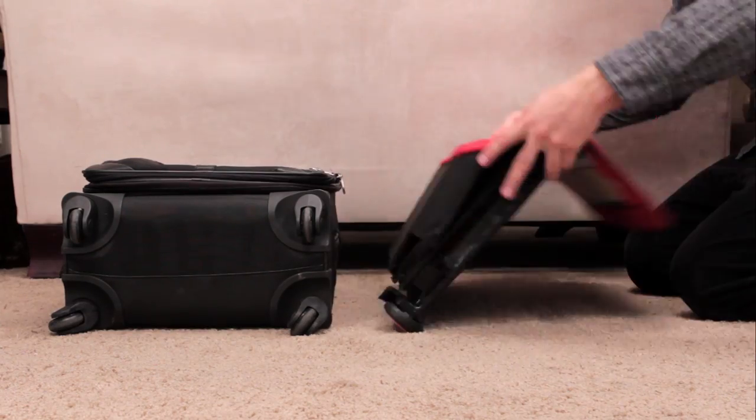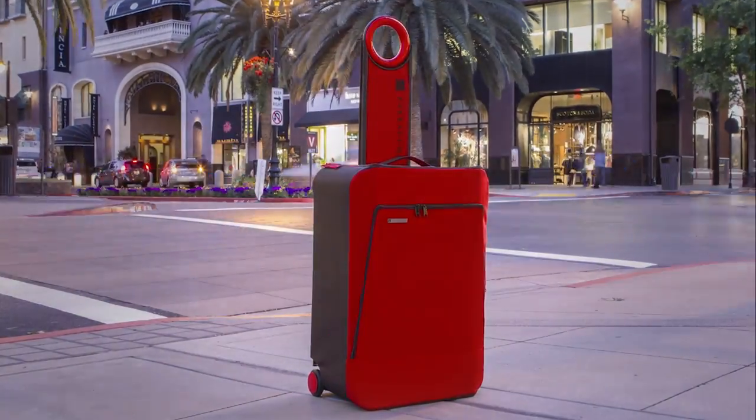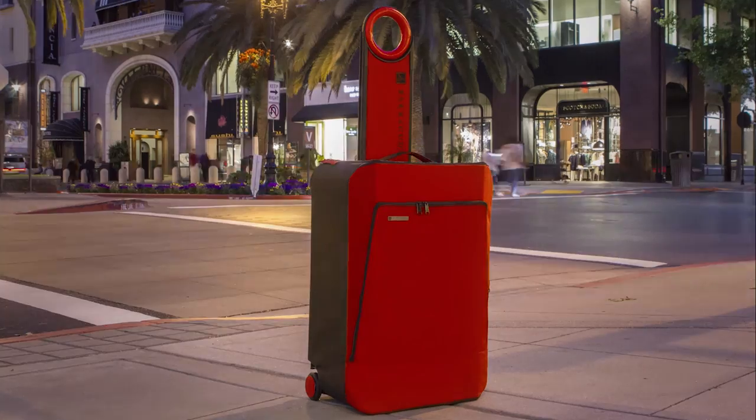Storing luggage can require a lot of space. Where do you put it when you're done with your trip? We created Barracuda because we realized that there was no product in the market that solved this problem.